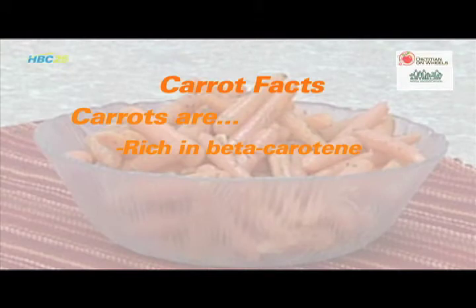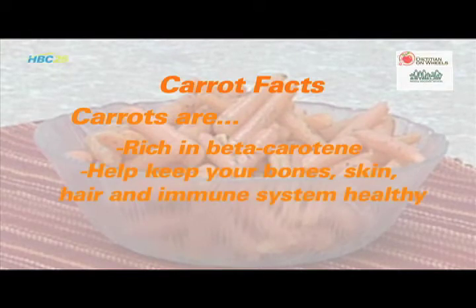Most people have heard that carrots are good for your eyes, and this isn't just an old wives' tale. Carrots are rich in beta-carotene, which really does keep your vision healthy. The nutrients in carrots also keep your bones, skin and immune system healthy.